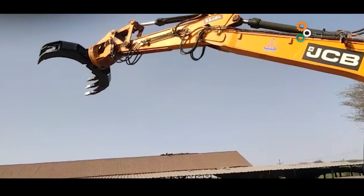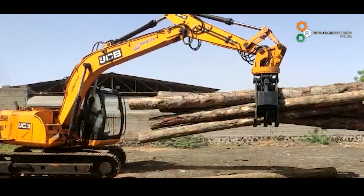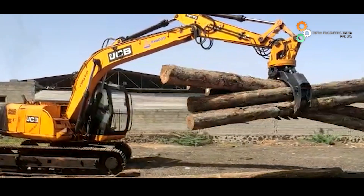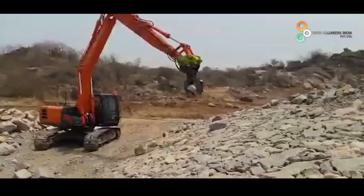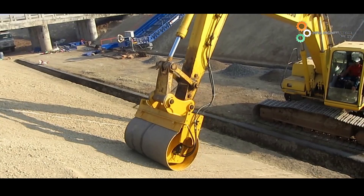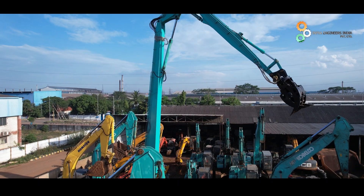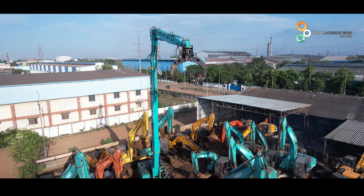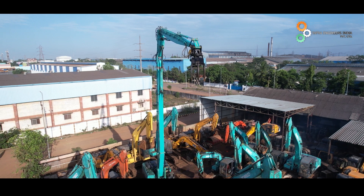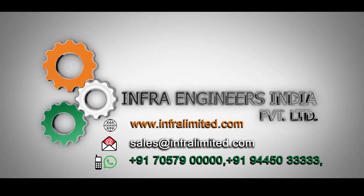IEPL always strives to innovate and meet the market demands. Currently, there is a huge demand for attachments. The company offers a wide range of attachments such as iPride slope vibratory compactor, high neck wood and rock grapple, pile hammer, clamshell bucket, and many more. Please reach out to IEPL for your used construction and mining equipment as well as special attachment requirements and needs.